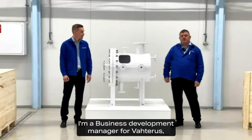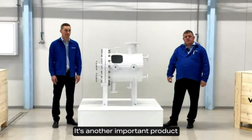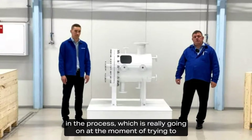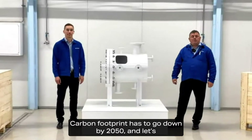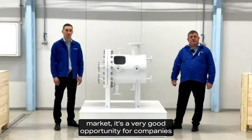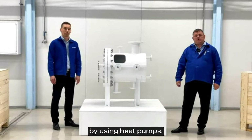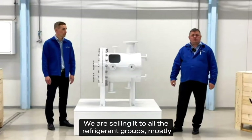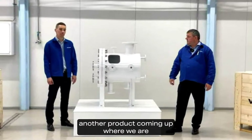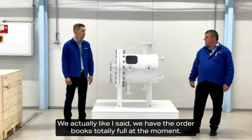My name is John Rittman, I'm a Business Development Manager for Vahterus. I'm going to make a little intro about why we even started with this product. It's an important product in the process of trying to come to net zero emission — carbon footprint has to go down by 2050. Together with this product and the heat pump market, it's a very good opportunity for companies to bring down their carbon footprint. We are selling into all refrigerant groups, mostly natural refrigerants: ammonia, hydrocarbon, and CO2. We are hitting another record in selling — the order books are totally full at the moment.